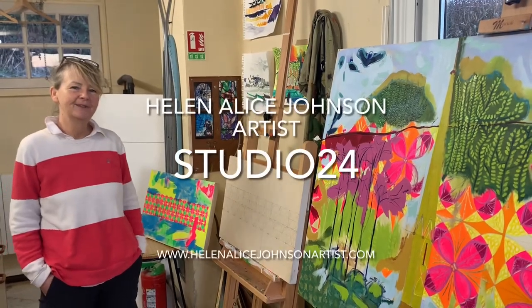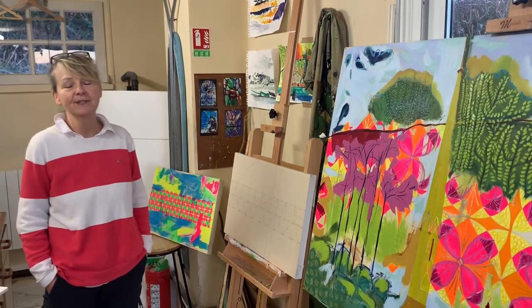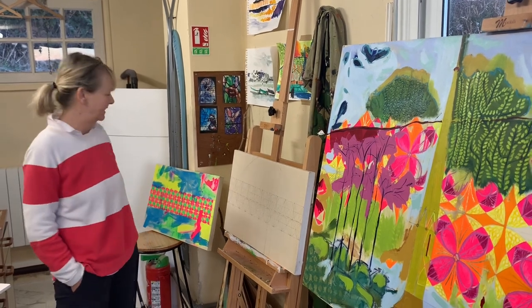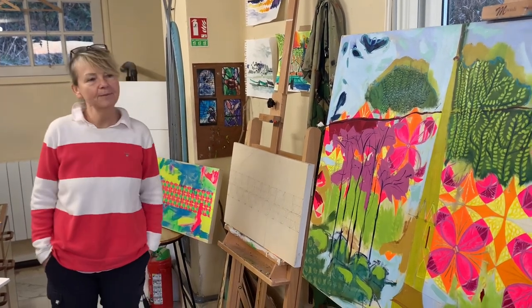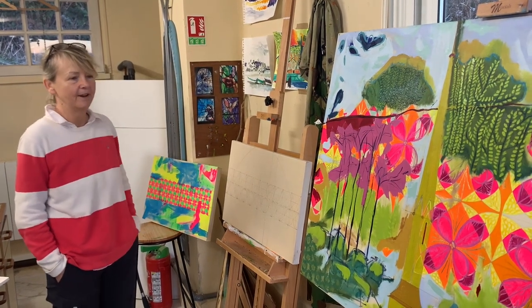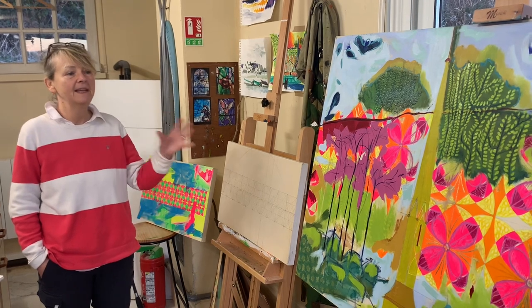Hello and welcome to my studio. I'm Helen Alice and every week I show you around my studio and what I've been up to from the previous week. As you can see, it's been a busy week this week with me continuing to make vibrant paintings inspired by a space in between.